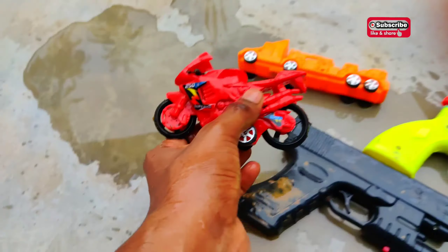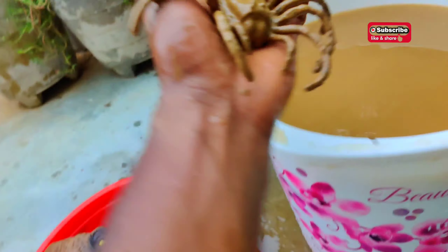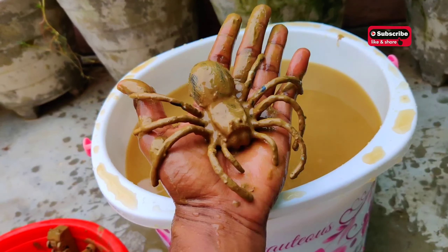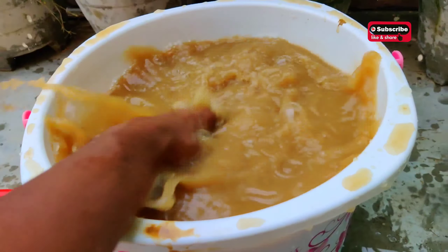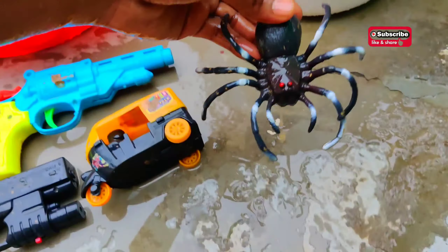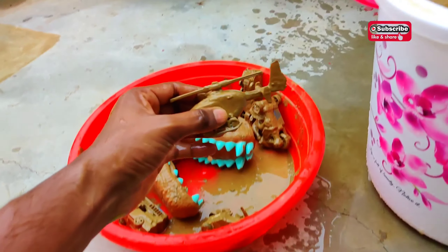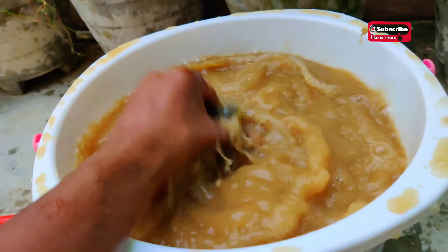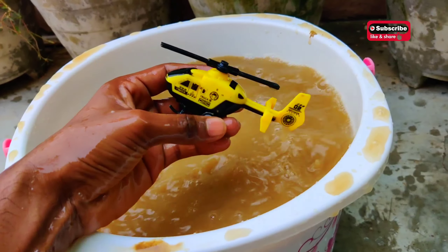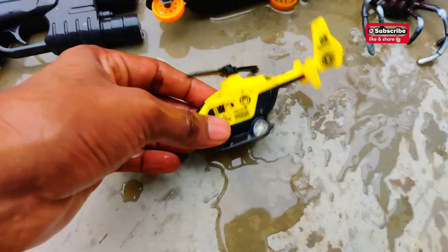And here we have some more. What is this? I think this is a spider — let's clean and check out. Yes, this is a big size giant spider! And one more — this is a helicopter, a yellow and black color helicopter with amazing color and amazing design.